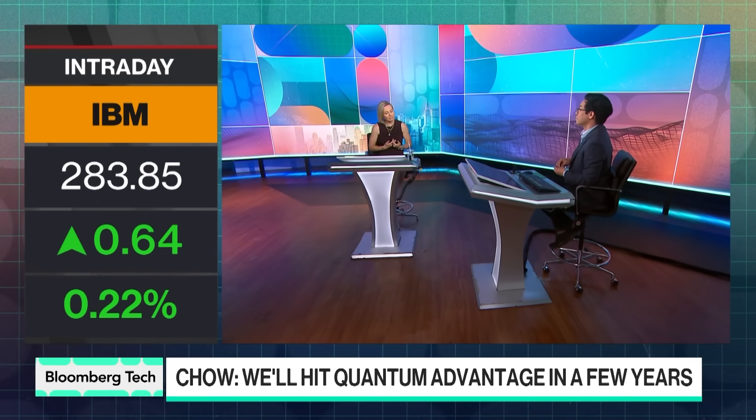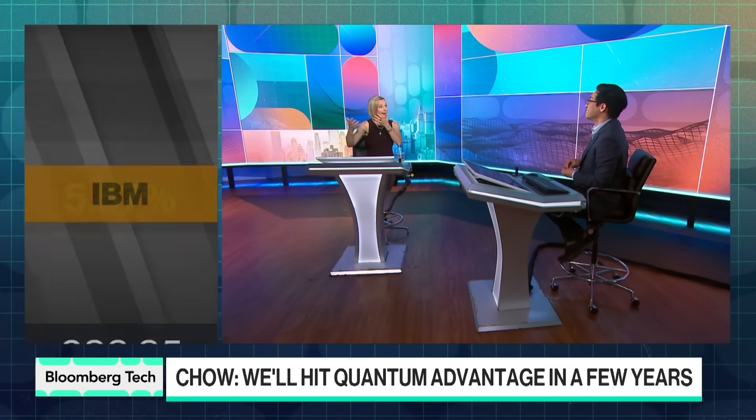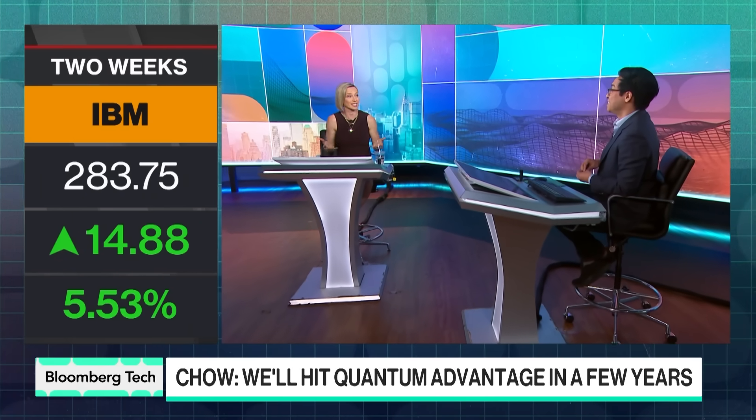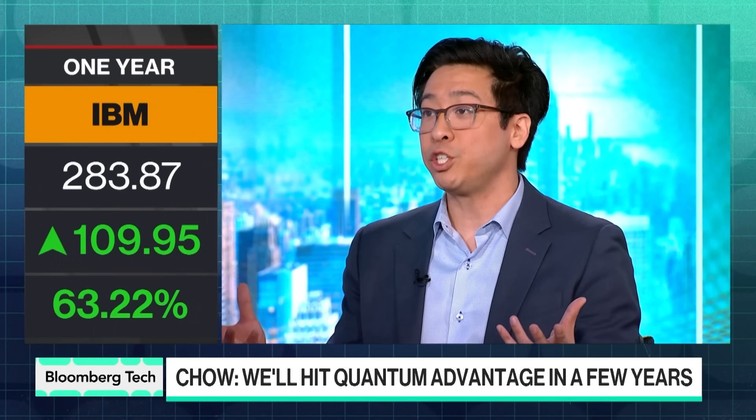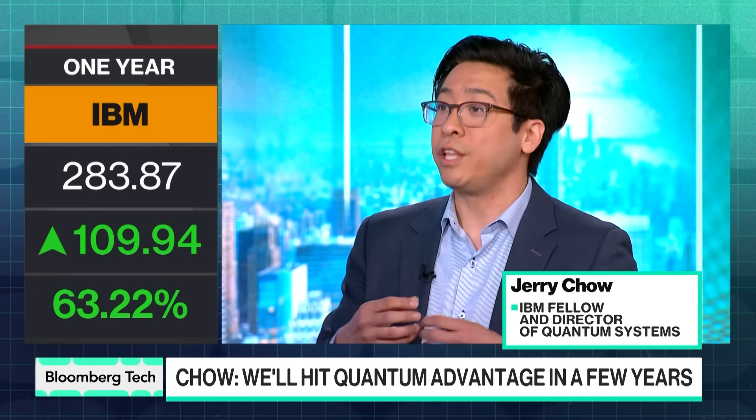On the supply chain: IBM creates the actual hardware, manufacturing in upstate New York and across the United States, with a focus on domestic production. The software piece is open source, and they have many integration partners — third-party startups building functions within their ecosystem to drive verticals in optimization, chemistry, or machine learning that plug right in and leverage other forms of compute in parallel with IBM's machines.